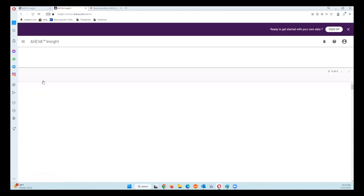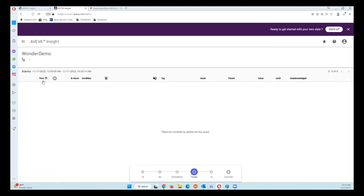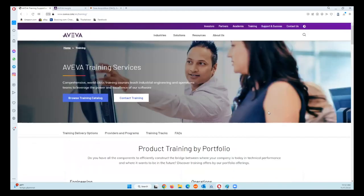The AVIVA Insight website link will be provided at the bottom. If you have any questions about AVIVA Insight, we can go over those in the training session. There are also some training classes available.